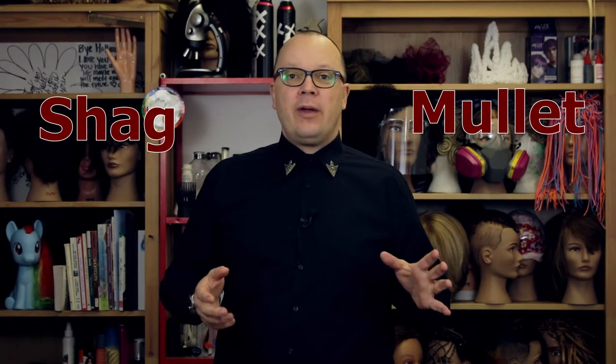What distinguishes a shag from a mullet? For the rest of the week, all the videos I post are going to have a shag or mullet theme so we can talk about the mechanics of how to cut one versus the other. But first, I want to talk about how to tell whether you have a shag or a mullet.